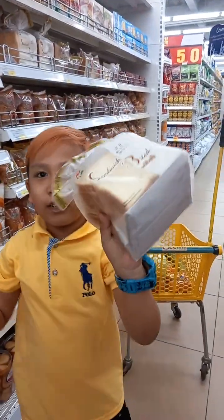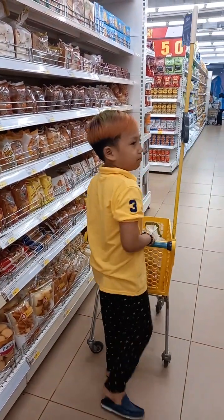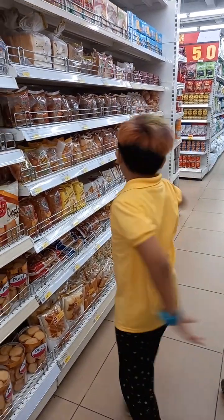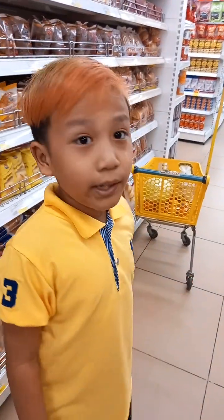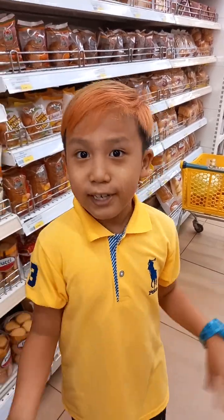Okay, here we got some breads, so let's put it — what shall we buy more? Oh, a little bit, okay. So we have finished buying some breads, and we're now going to buy some milk. Okay, let's go!